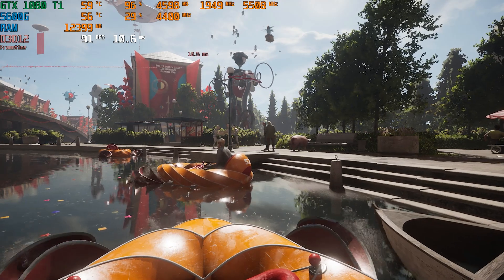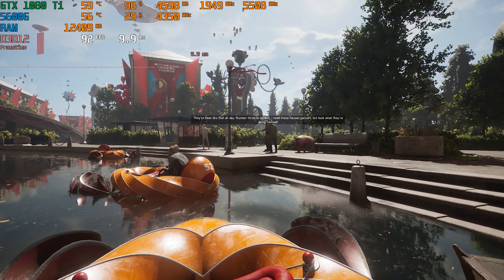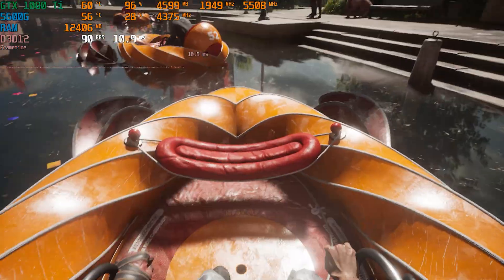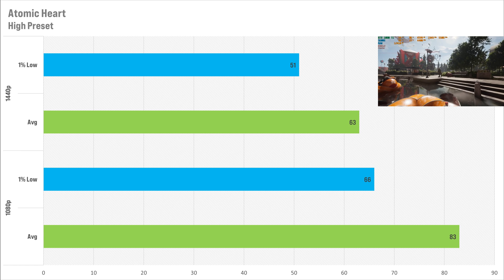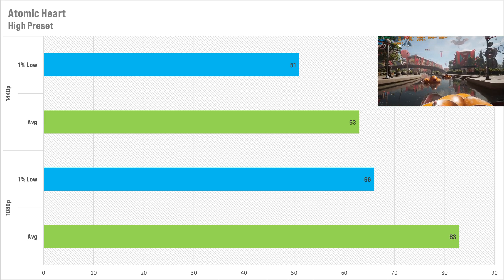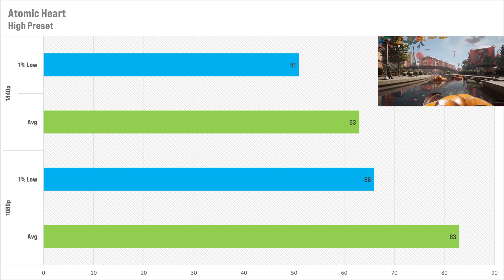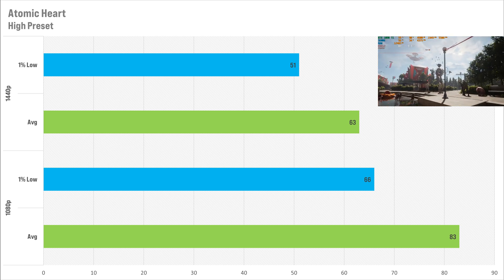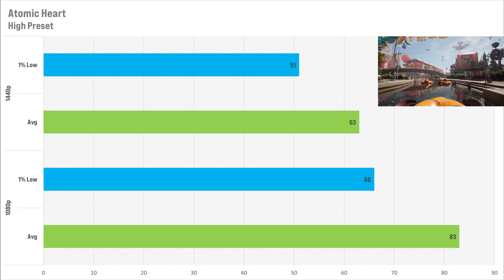Atomic Heart is a game that looks pretty decent yet doesn't take a lot of GPU horsepower to run at decent frame rates. Set to the high preset at 1080p, you've got 83 FPS on average with 66 FPS for the 1% low. Switching to 1440p, the average drops by 20 to 63 FPS, and the 1% low drops by 15 FPS to 51. At both resolutions the 1080 Ti is performing incredibly in this game.